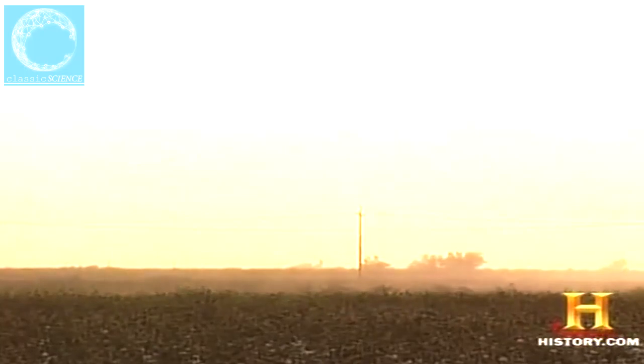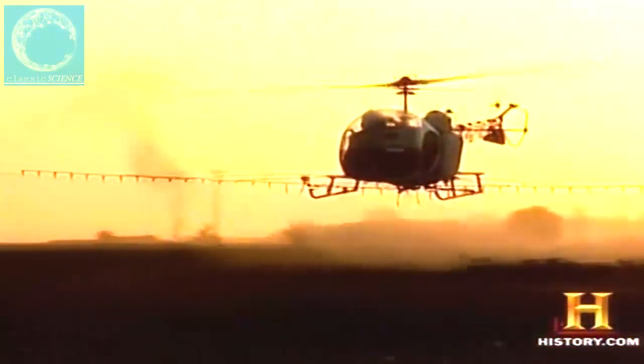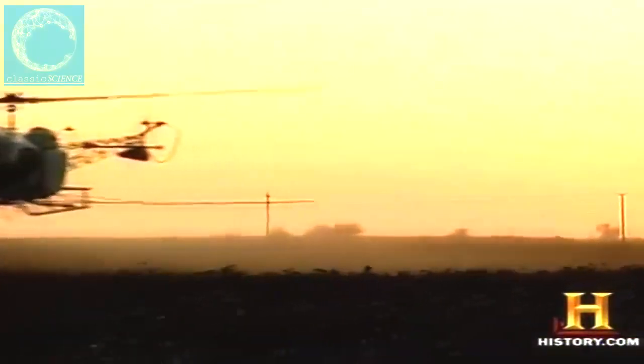The helicopter spraying mechanism interfaces with a computer controller and a global positioning system. As the helicopter flies along, the GPS tells it exactly where it is in the field, reads the map stored in its controller, and applies the appropriate rate of defoliant product.